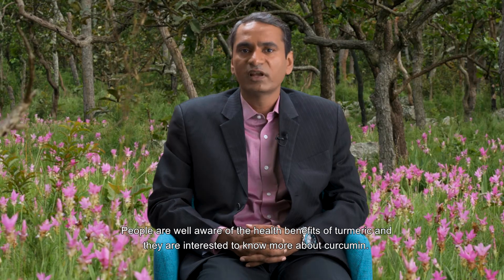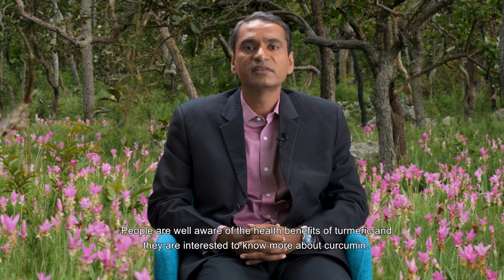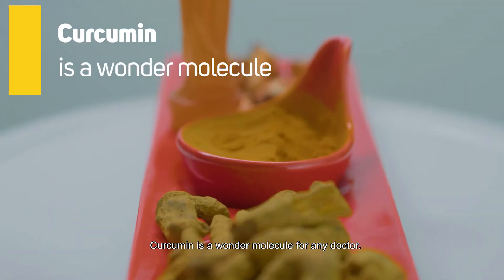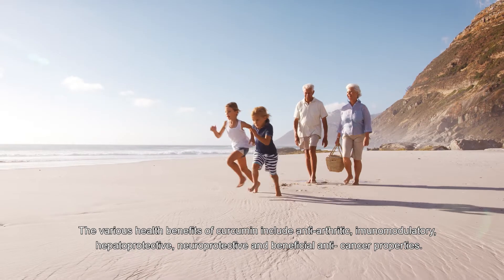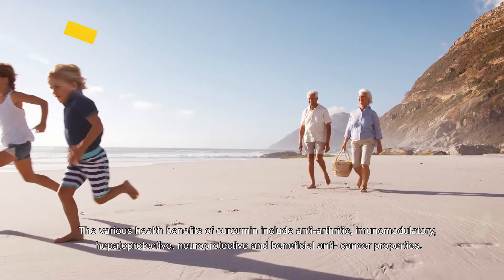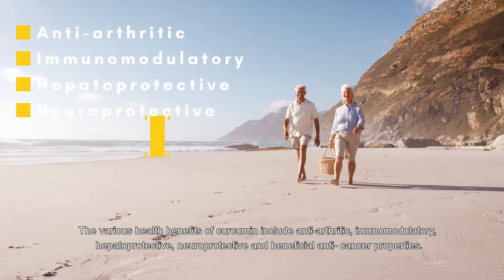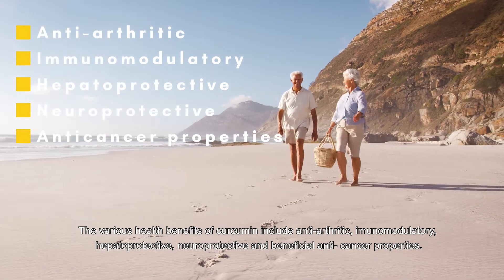People are well aware of the health benefits of turmeric and are interested to know more about curcumin. Curcumin is a wonder molecule for any doctor. The various health benefits of curcumin include anti-arthritic, immunomodulatory, hepatoprotective, and neuroprotective properties, as well as beneficial anti-cancer properties.